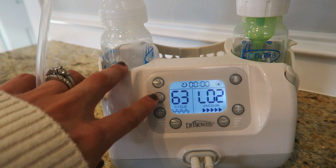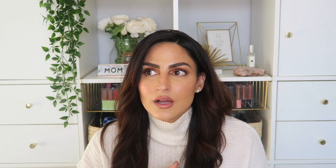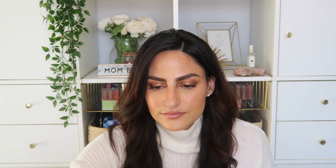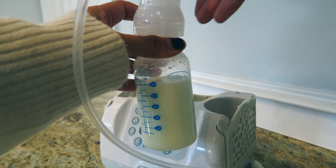The pump begins in letdown mode, which offers quick pulsating pumps to encourage milk flow. You can increase or decrease vacuum settings so your pumping experience is completely customized — however fast or slow you want. Once your milk starts coming in and letdown has happened, you switch to expression mode, which is basically like cruise control. The best part is it has memory settings that save the same settings from your previous pumping session. You can also pause and restart anytime — great if you have other kids calling for you.